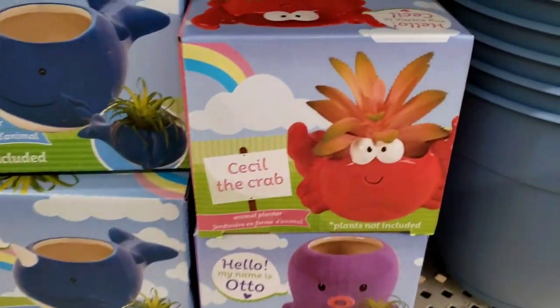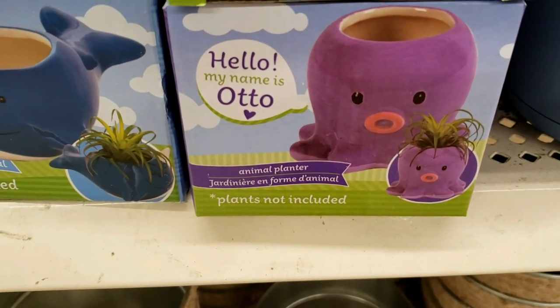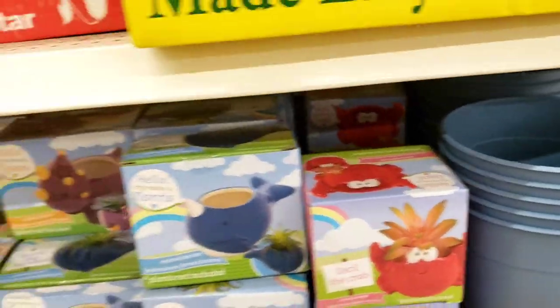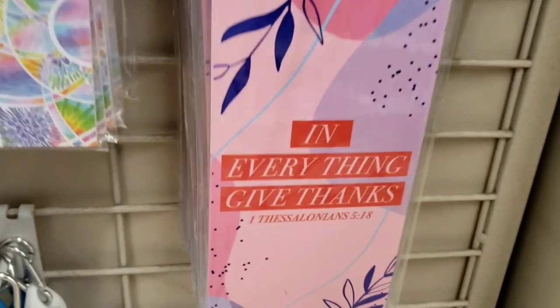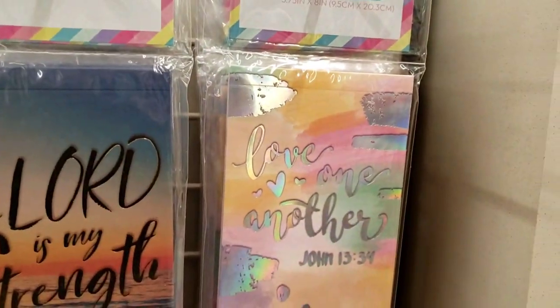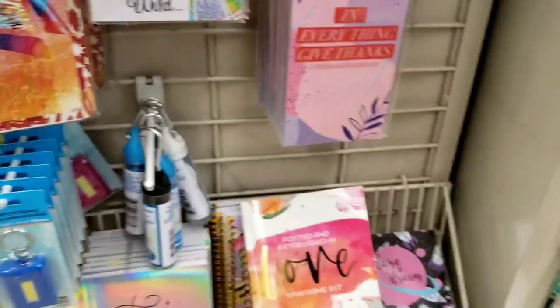I didn't have these two at the last store — it's Cecil LeClaire. Hello, my name is Otto — I guess the octopus. So cute and purple too! Now I'm at the register and I'm seeing all these beautiful notepads and everything. 'Give Thanks,' Crown Jewels, 'The Lord is My Strength,' 'Love One Another' — so nice. I can't buy all these notebooks.